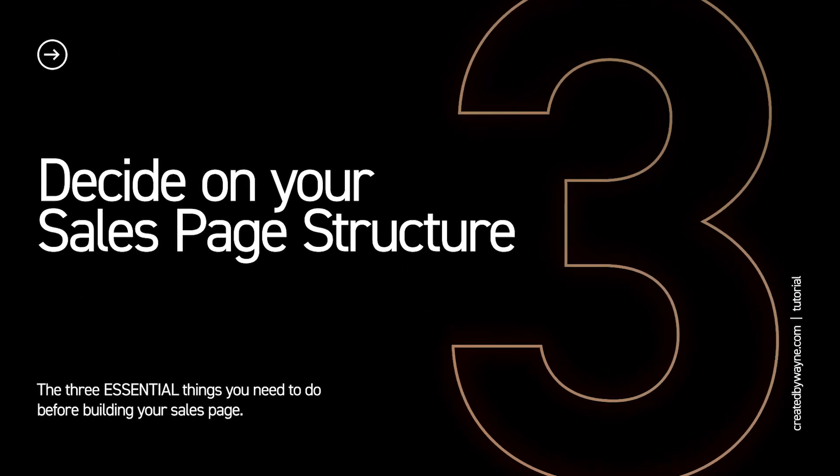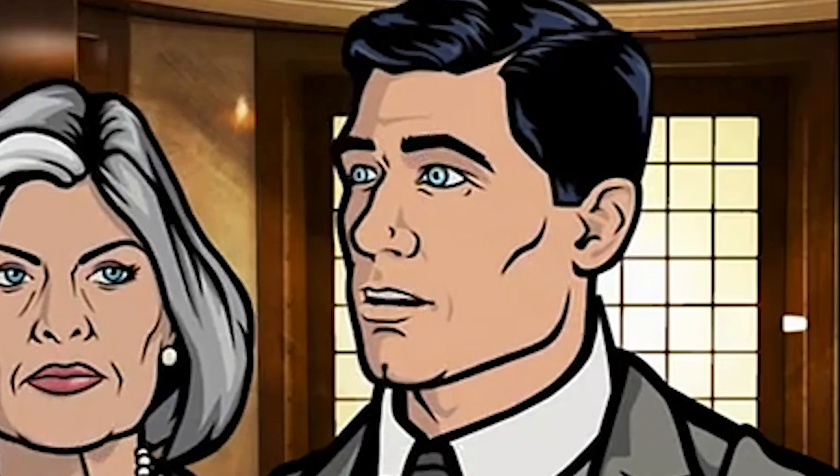So now that you know the journey that you're taking people on and you've gathered all the assets, the next thing before you actually start building the sales page is to plan out the structure of your sales page. Now this makes a really big difference practically because if you have that planned out beforehand, you can build the overall structure of your page using panels or sections in whatever page builder you're using, and then you can go back and refine and add images and branding details. It makes it so much easier to get that page built quickly than trying to do these on the fly. Now, no matter what anybody tells you, there is no perfect amount of sections or lengths for a sales page. The length doesn't really matter. But there are five key pillars that you need to make sure are covered.